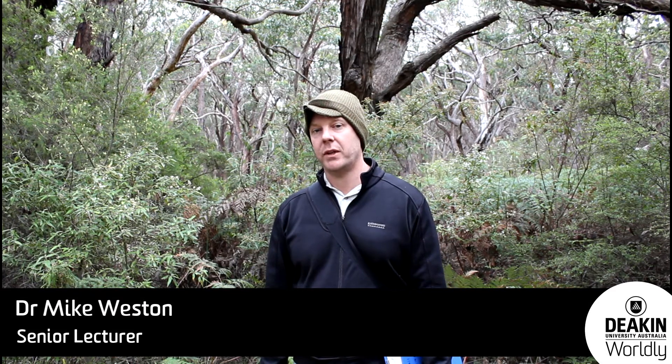Welcome to Wildlife Field Studies, a third year unit at Deakin University's Bachelor of Environmental Science, Wildlife and Conservation Biology. Students behind me are surveying for koalas and doing many other things in the magnificent Otway Ranges National Park.